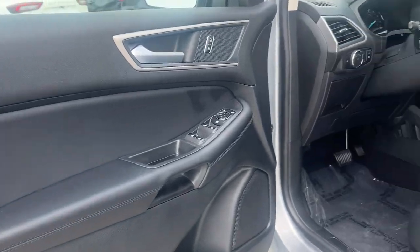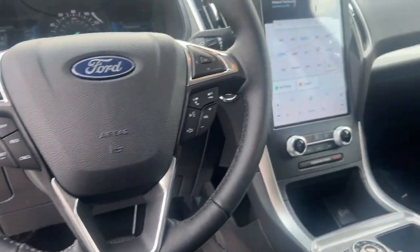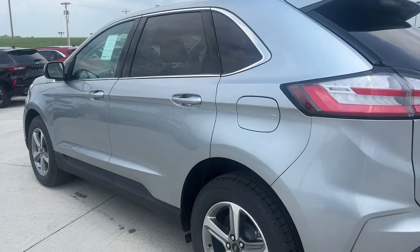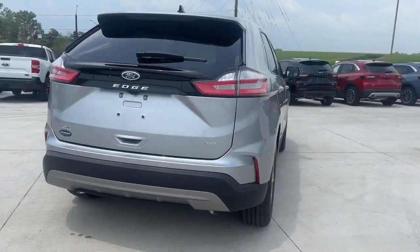These are just some of the great options this vehicle comes with: heated steering wheel, wireless charging station, panoramic roof, keyless entry, satellite radio, heated mirrors, power passenger seat, dual-zone AC, alarm, and power driver's seat.